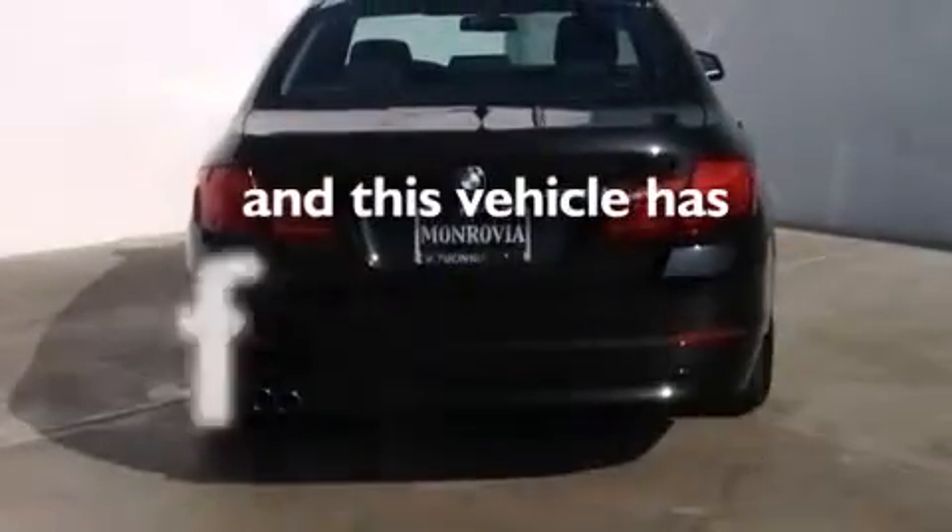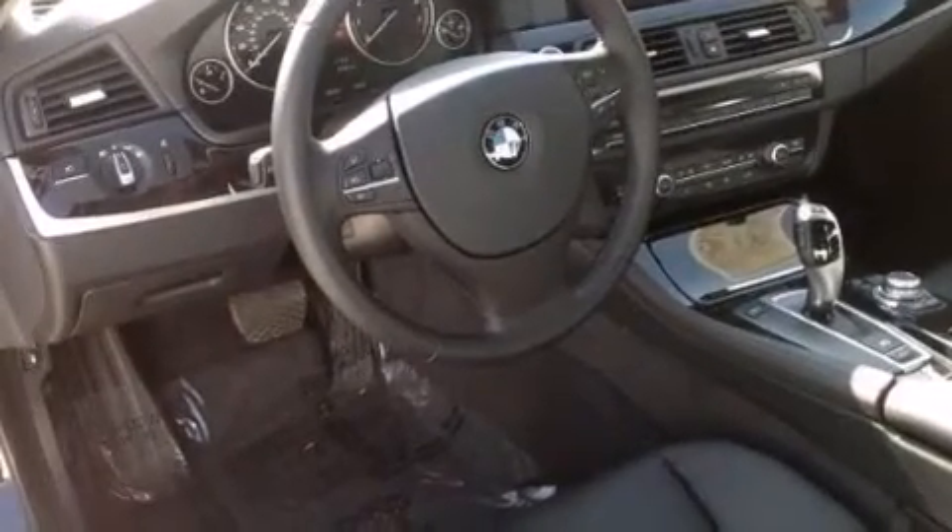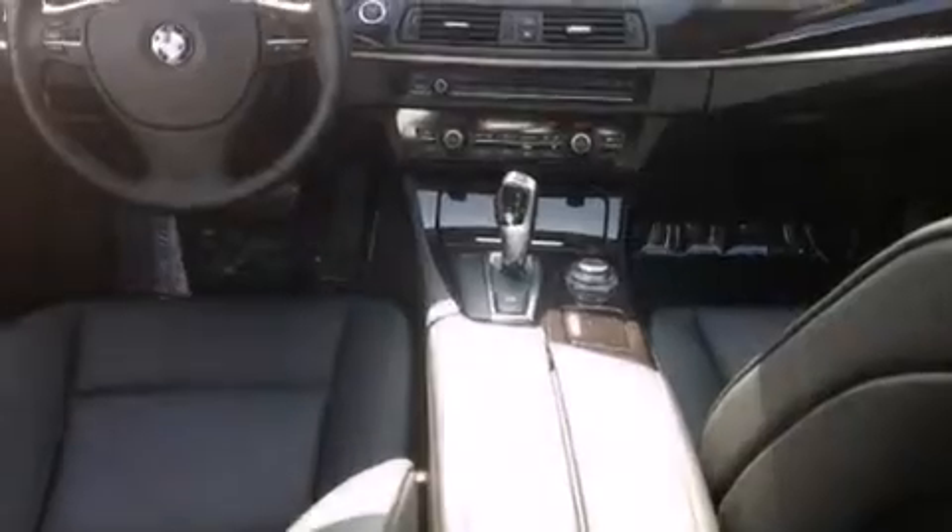This vehicle has less than 37,000 miles. With an EPA estimated rating of 32 miles per gallon on the highway, more money will stay in your pocket rather than pour into the fuel tank.